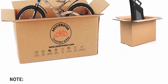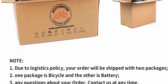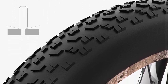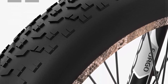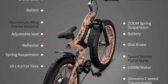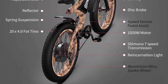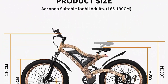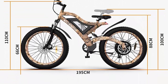Removable 48V 15AH lithium battery can ride 25-35 km in pure electric mode. Load capacity: 300 lbs. 3 working modes: eBike, pedal-assisted, and normal pedal. These 3 modes bring more charm to your riding and you can switch at any time. The bike has been pre-installed 90%, made of light and strong 6061 aluminum alloy frame — light, strong, and with a longer service life.